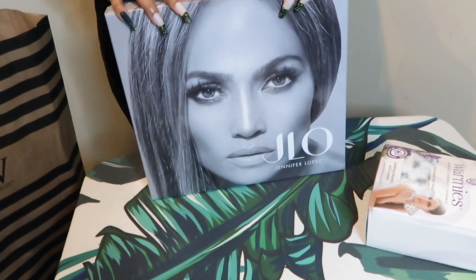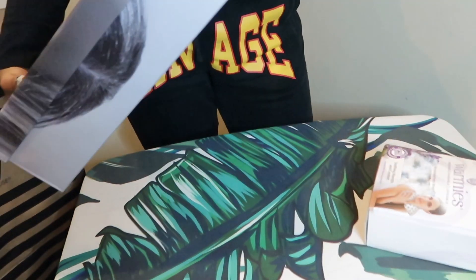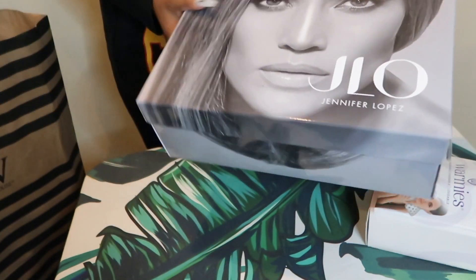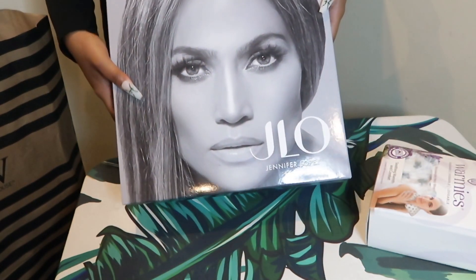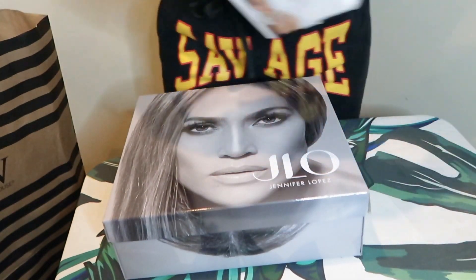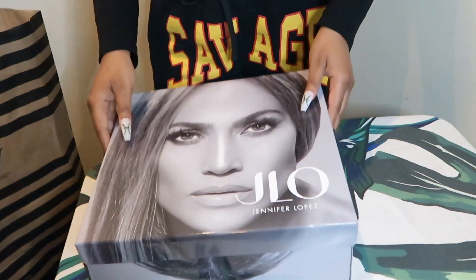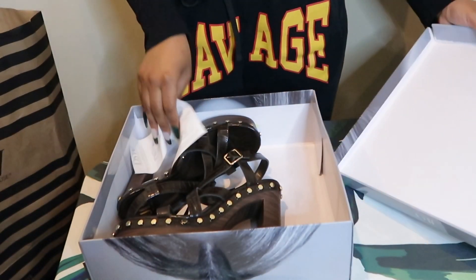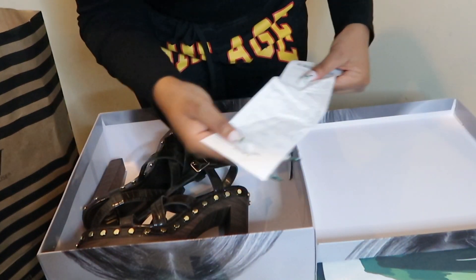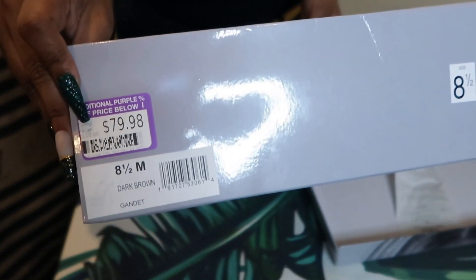Y'all, I found this also for $30, and I wear an 8 and a half. This is from J-Lo's shoe collection. Let's see — it was actually 50% off. Purple is 50% off.